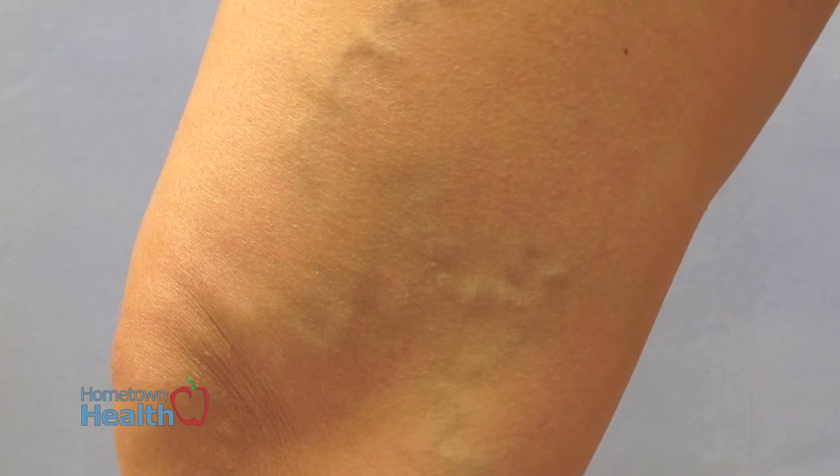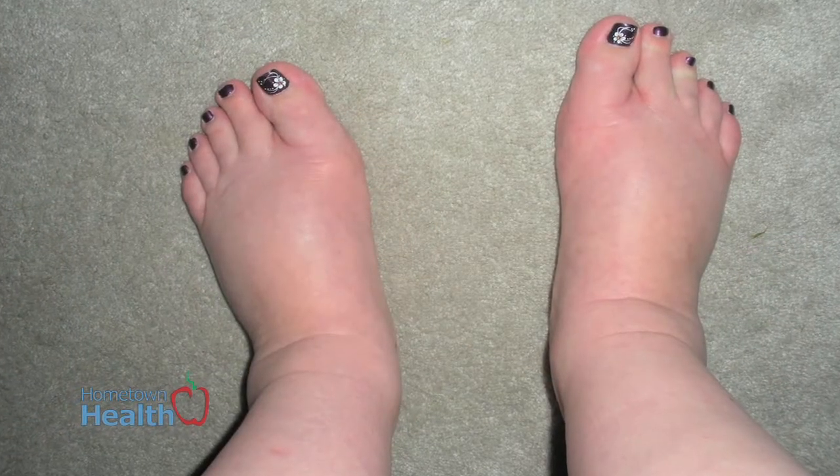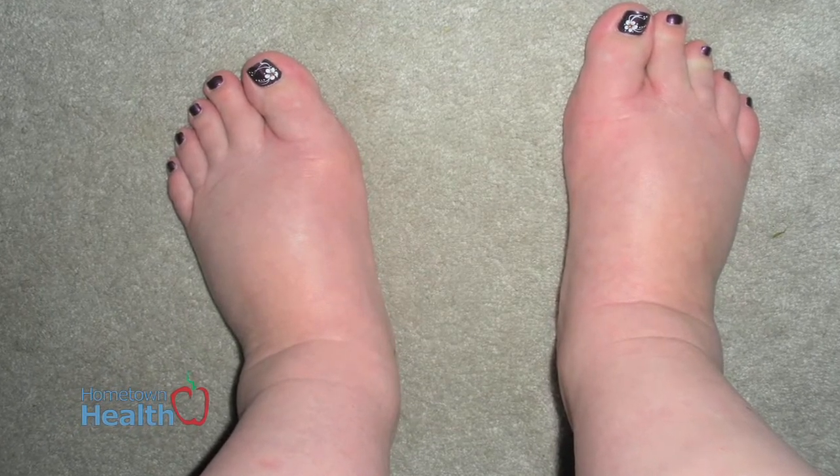A potential danger sign is when you start noticing at the end of a long day of standing that your leg gets really swollen, especially around the ankle and the lower part of the leg. They also tend to ache when you put your foot down at the end of the day when you're sitting on the sofa.